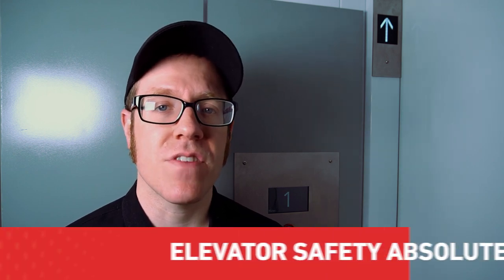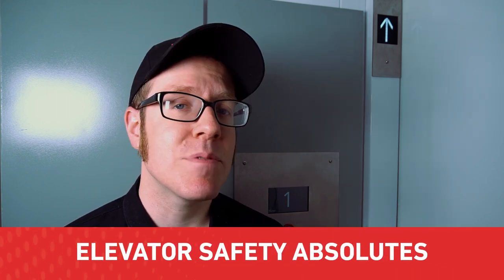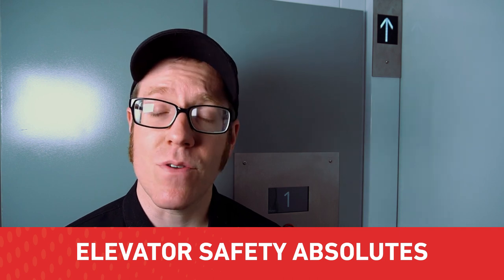Hey everyone, this is David from Wyrtec coming at you from inside Wyrtec's Lula Elevator. In honor of National Safety Month, I'm discussing each of the elevator safety absolutes. These are nine time-tested principles used by professionals in our industry to stay safe on the job. Today's focus is on pit access.